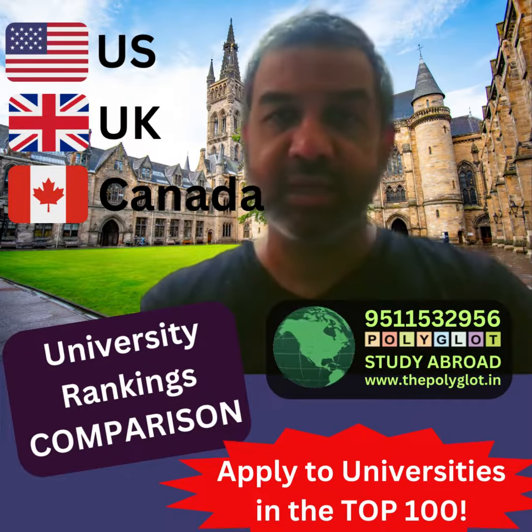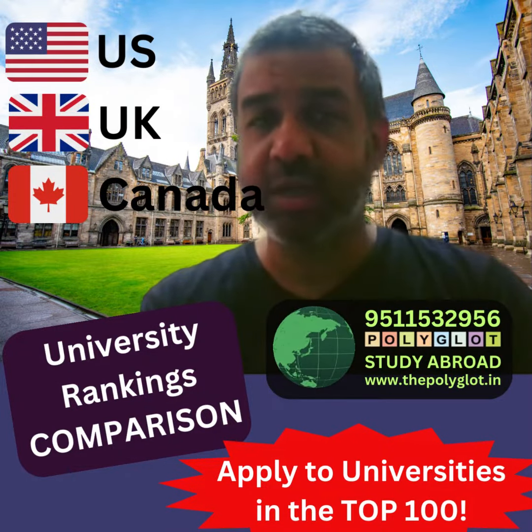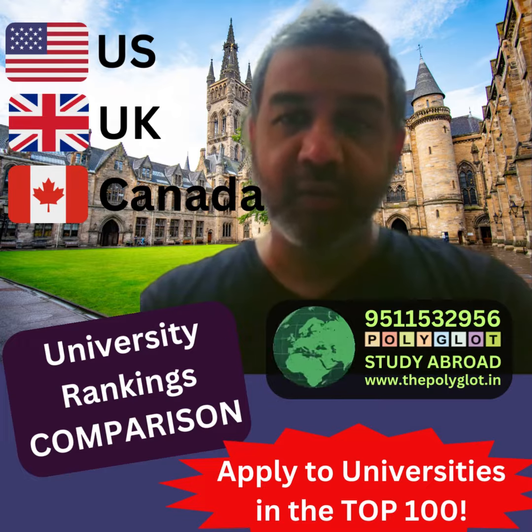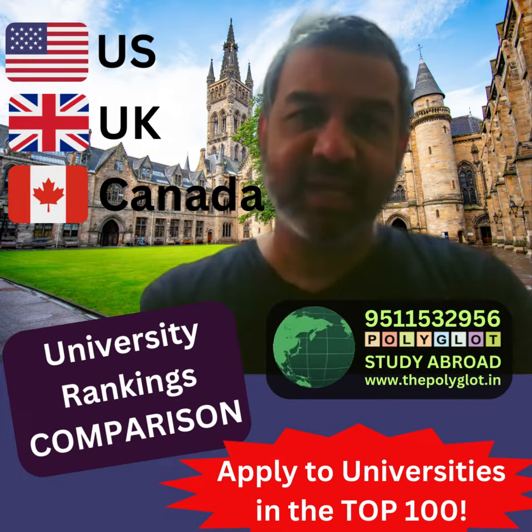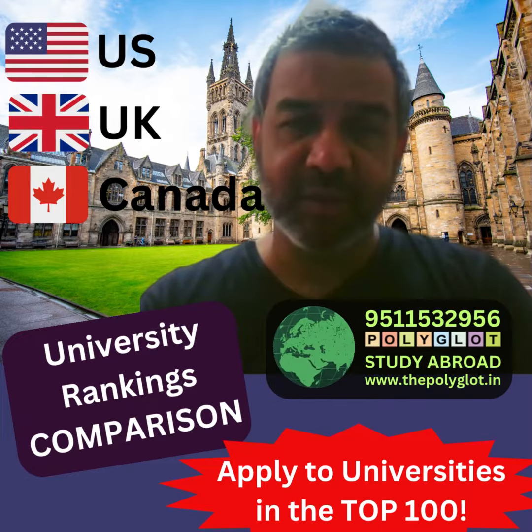University rankings are done by different institutions. For example, you have Times Higher Education or you have QS rankings. Based on that, let's take QS for the moment.